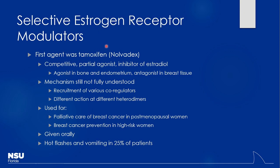The first SERM was tamoxifen — a competitive partial agonist and inhibitor of estradiol. Depending on the tissue and the estrogen receptor subtype in the nucleus, it acts as an agonist in bone and endometrium, but an antagonist in breast tissue. The problem is stimulating endometrial tissue carries a cancer risk, so it may be better for patients who've had a hysterectomy. It was the first agent, so it wasn't perfect.